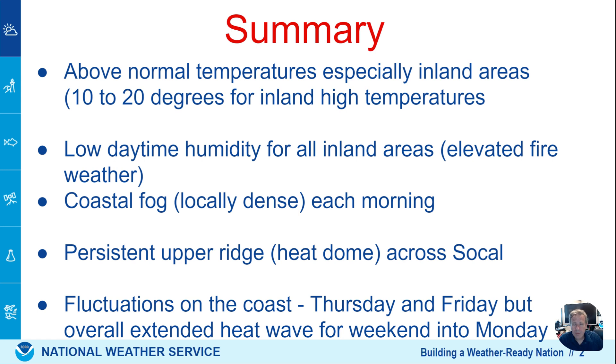What's the inversion from? Persistent upper level high pressure — that's the heat dome, and that's what brings these heat waves. Lack of a jet stream, so the jet stream is far north. We'll see some fluctuations in this, especially Thursday and Friday, with a little deeper marine layer and cooler conditions along the coast. Overall, the heat returns again for the weekend.